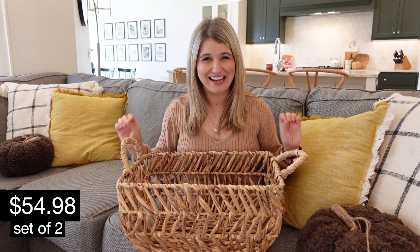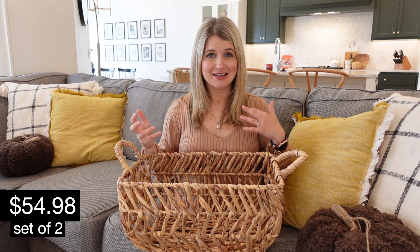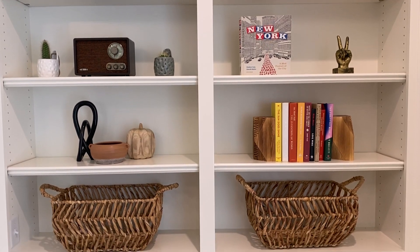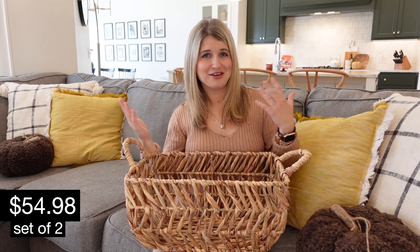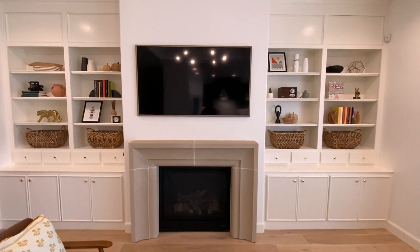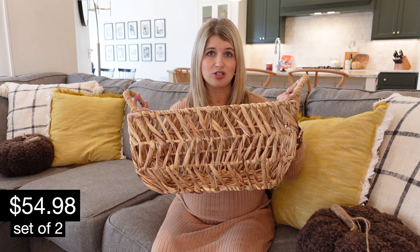Walmart's basket game is insanely strong right now, and these are of course multi-seasonal — you don't have to just do these for fall. I liked the idea of adding some brown and natural-looking pieces for fall, and these would work after the season as well. These come in a two-pack and they are the perfect size. I actually got four of them and put them all on our bottom shelves. I've been watching design shows and looking at Pinterest to beef up my home decor skills, and I noticed that on shelves they'll often do a big basket or set of baskets on the bottom row. These would also be great for storage — in a kid's room or a closet.